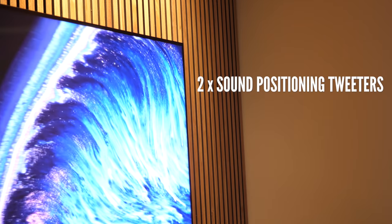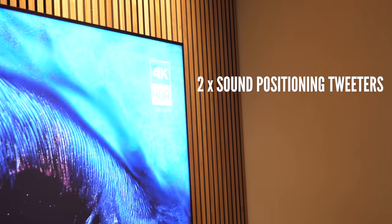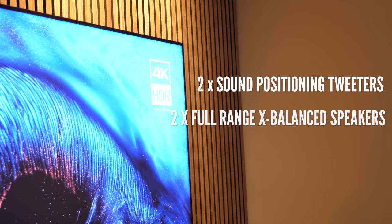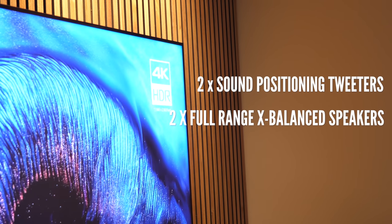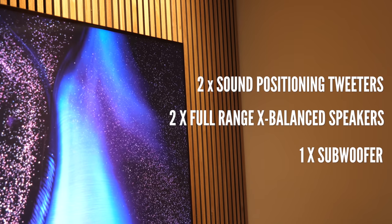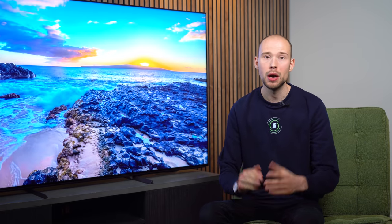There are two sound positioning tweeters at the back of the TV that allow the sound to pass across the screen, and two full range X-Balance speakers also boost the audio performance. There is also a separate subwoofer, which is not something you get in the X90J, so the bass is noticeably stronger in the X95J. Overall, we liked how the X95J sounded out of the box and it does a reasonably good job of sending sound to the right area of the screen.